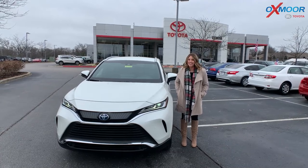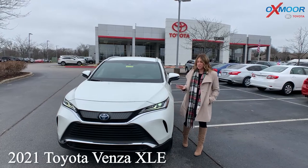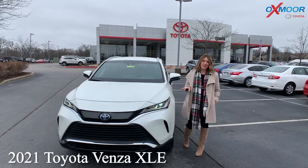Hey everyone, it's Gabrielle again here at Oxmoor Toyota. I have a 2021 Toyota Venza — this is the XLE.